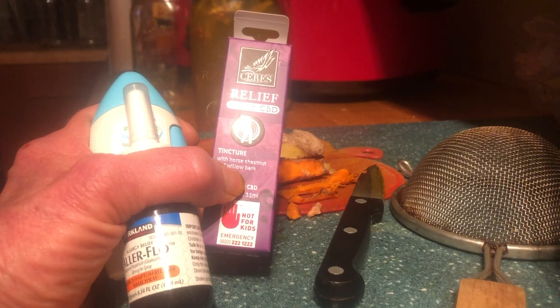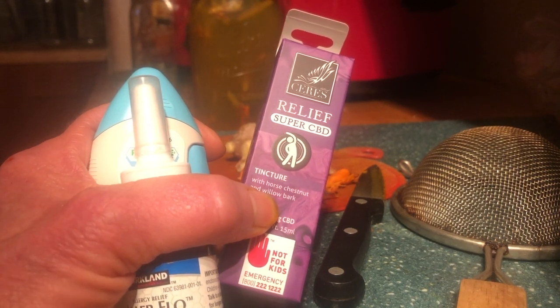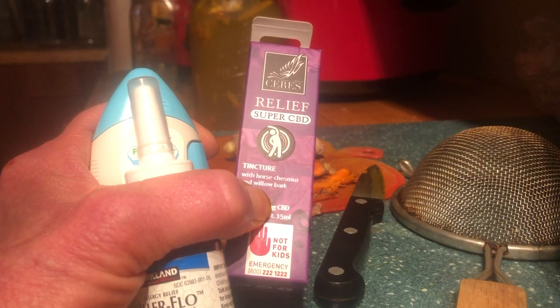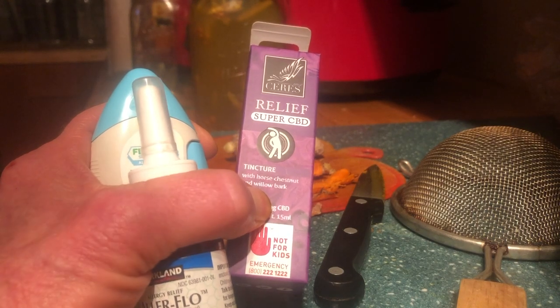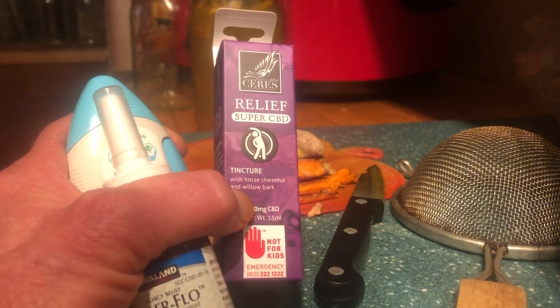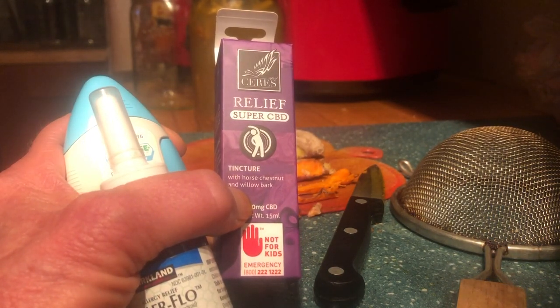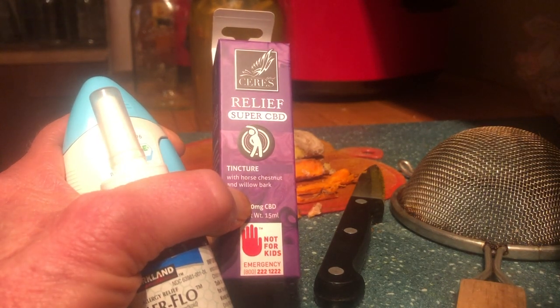Now if I had a masher — something that would fit into this quart mason jar that I could kind of smoosh everything down better — I think I would get more out of it. I'm going to try to find something I can use to crush it more. Cutting it into little strips takes a lot of time, so the more generations I can get out of it, the happier I'm going to be.